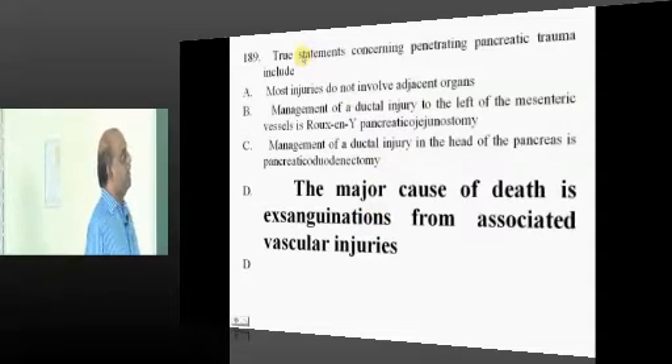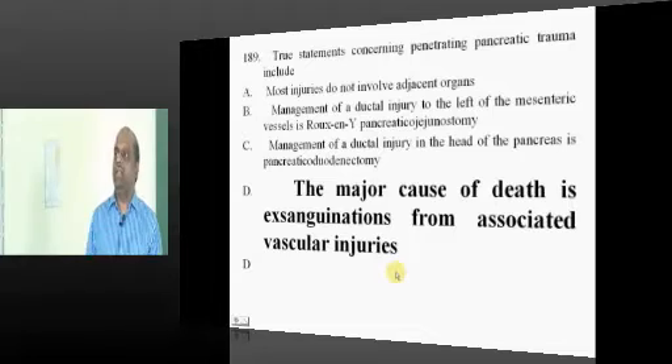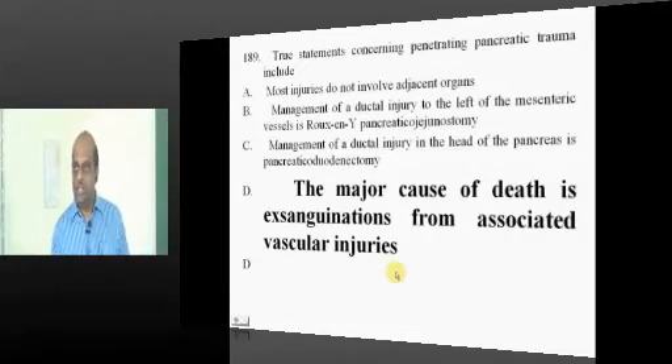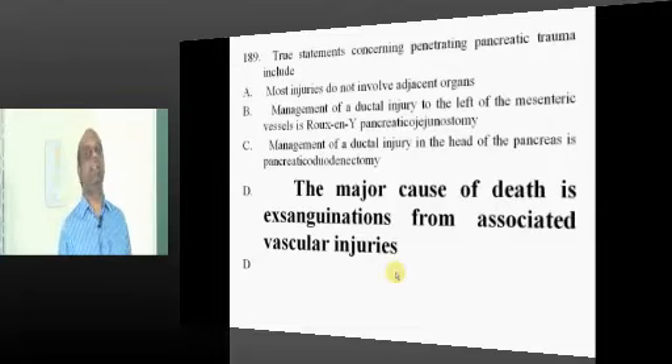Whenever there is pancreatic trauma, remember the pancreas is a retroperitoneal organ. The same trauma will injure the vessels and lead to exaggerated bleeding, which is mainly responsible for the development of mortality.